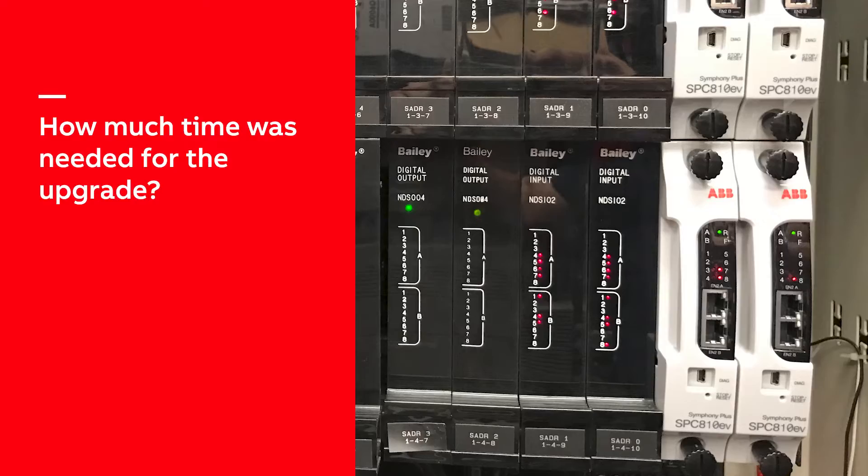We were only upgrading one boiler. Because of the existing installation and the backwards compatibility of the new hardware with the existing plant, we were able to remove the old controllers and communication modules, install the new equipment, get everything up and communicating, and the new logic running in S-Plus Engineering. We were able to get the whole thing up and communicating in about a day, day and a half.